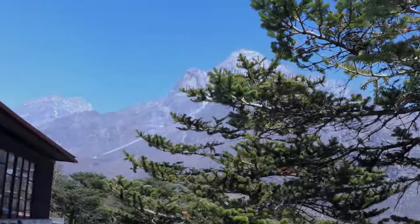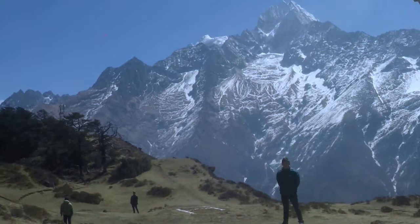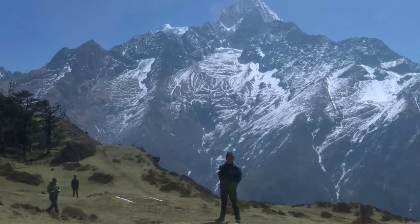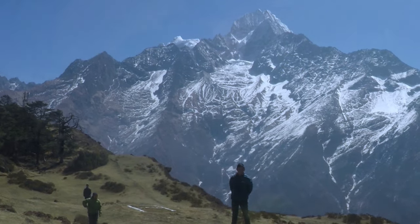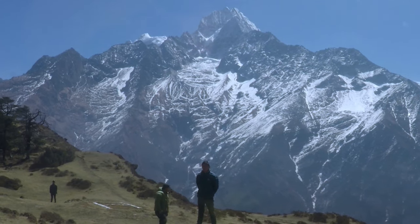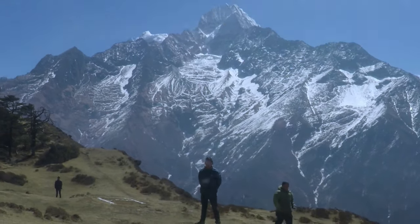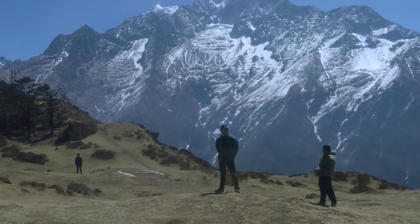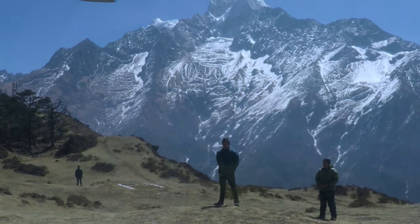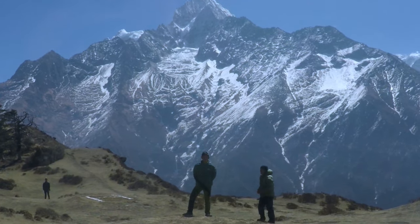While you are enjoying the view at the hotel viewing deck, please at least have a coffee as a token of appreciation to the hotel. The breakfast costs an affordable $30 or so. There will be a bonus Everest video coming out soon.